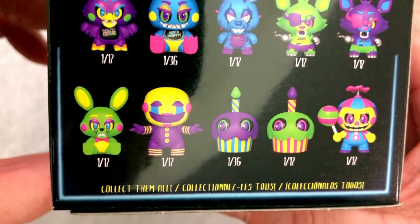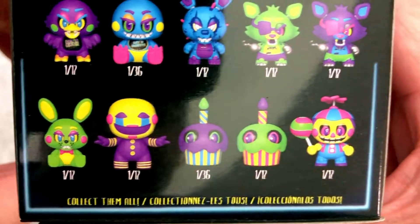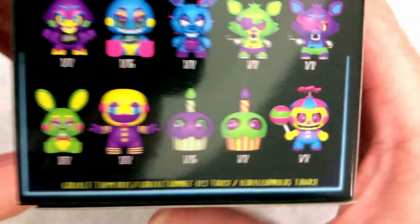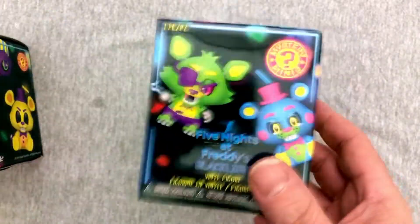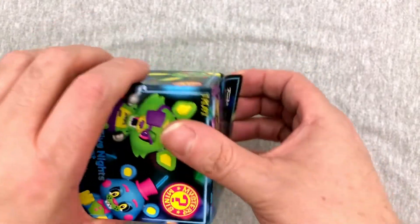Sorry, it's blurring out on us. We got the Crying Boy — the Cupcake, Balloon Boy — not Crying Boy, I can never remember what that guy's called. Overall pretty cool. It'll be interesting to see if we get any of the one in 36s. I like that there's a variety of numbers, and I'm glad that there's not any one in sixes, because those just really kill the fun of these things.